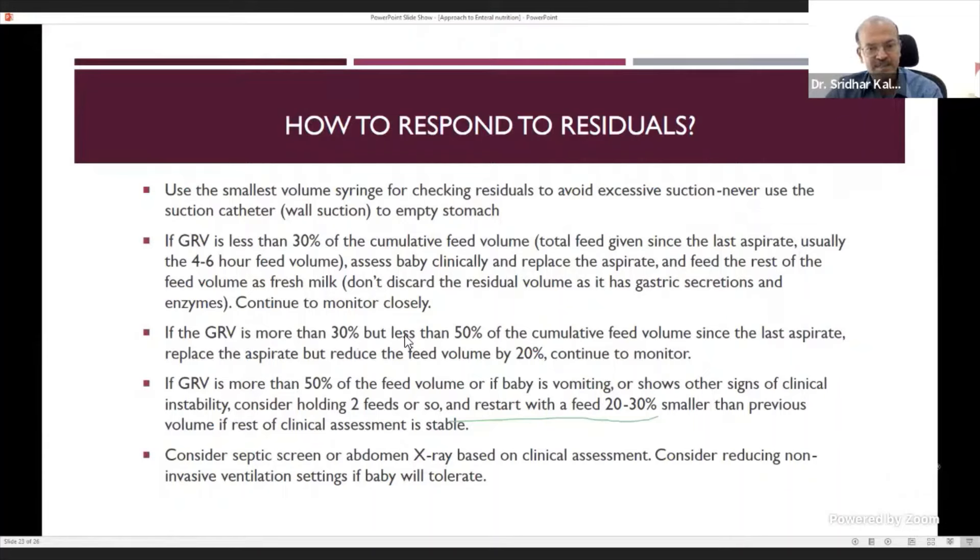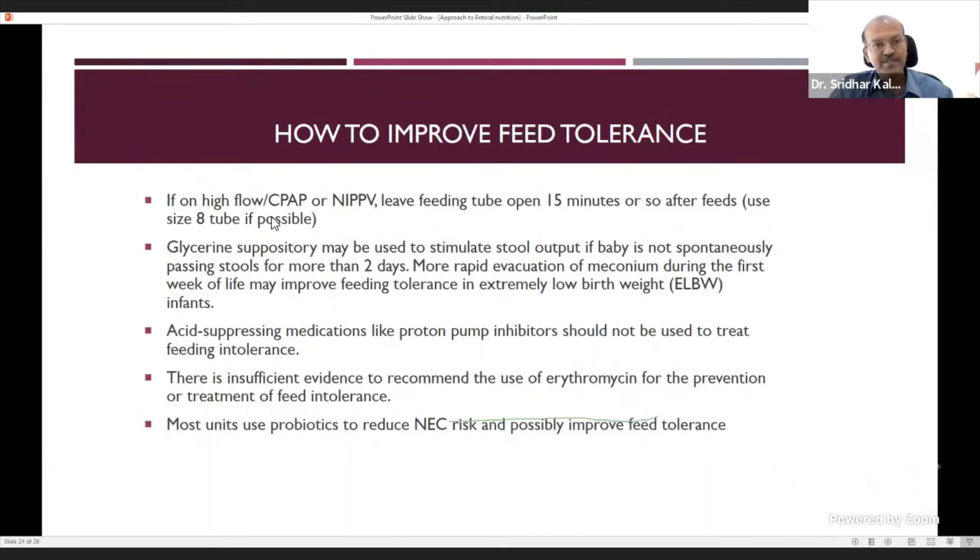If residual is 30–50% of cumulative feed volume, replace the aspirate but reduce feed volume by 20% and continue monitoring — check abdomen, listen to bowel sounds, assess clinical stability and vital signs. If residual is more than 50%, or the baby is vomiting or shows clinical instability, hold feeds for two feeds, then restart at 20–30% less volume. If concerns persist, screen for sepsis and do an abdominal x-ray. On NIV or high-flow, consider reducing respiratory support if tolerated, as high gas flow may affect feed tolerance. Leave the feeding tube open for 15 minutes after feeds on CPAP or high flow.